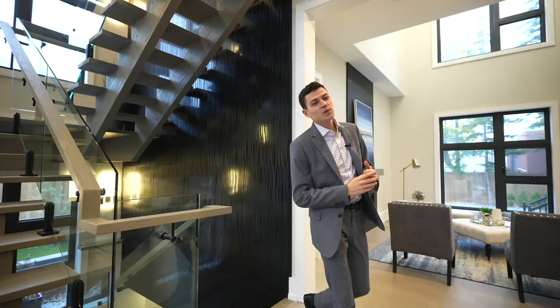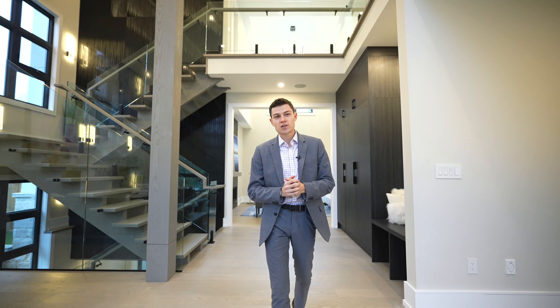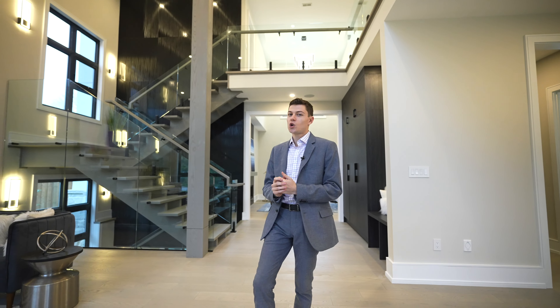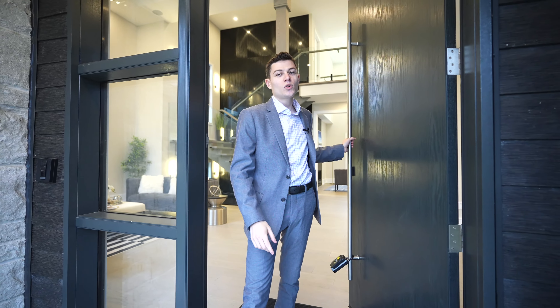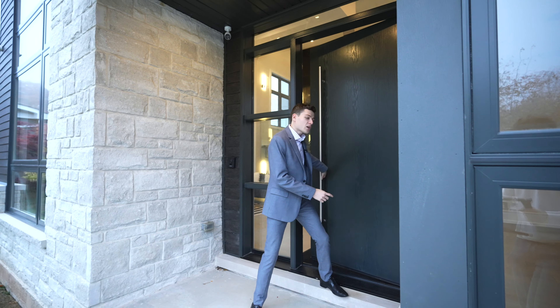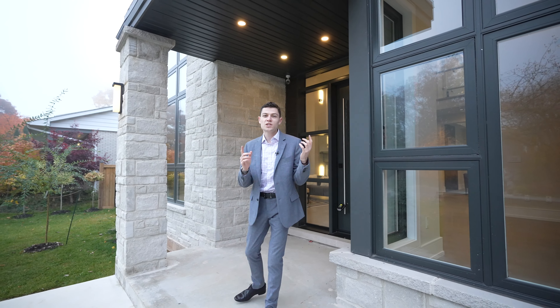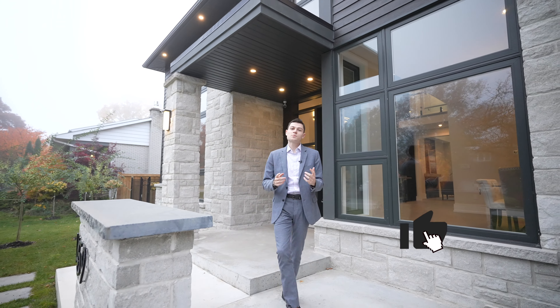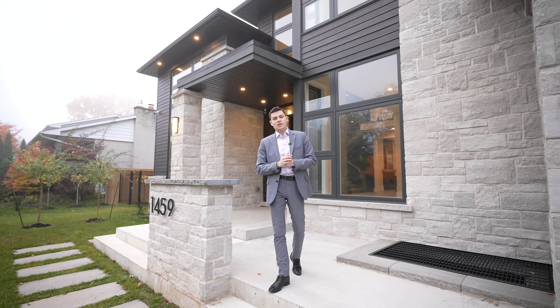As we wrap up this tour of another immaculate custom-built home from 2022, one more thing to note is that there's a 24-speaker surround sound system throughout the entire home, so no matter where you go you'll always be able to listen to your music. Thanks for coming along for another home tour presented by the Fishman Group — if you liked this, be sure to like, follow, and subscribe for more. We'll catch you in the next one.